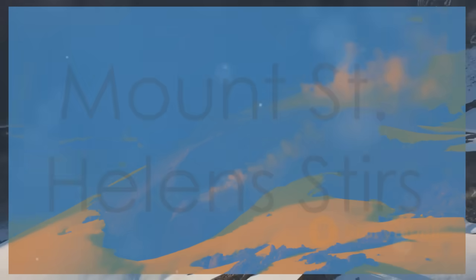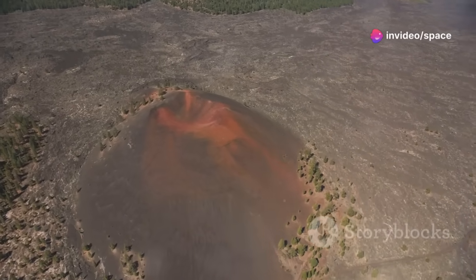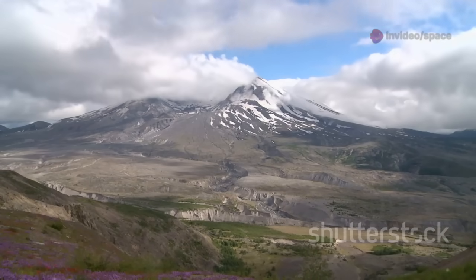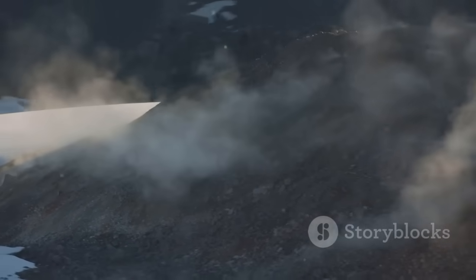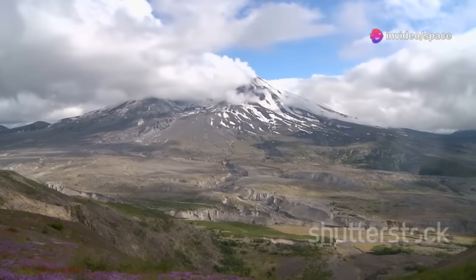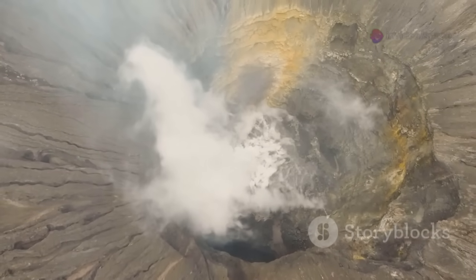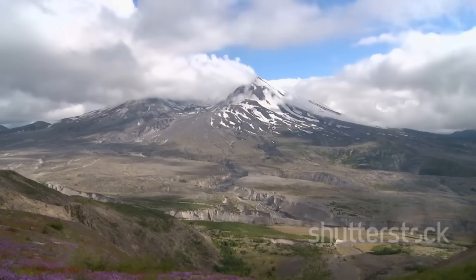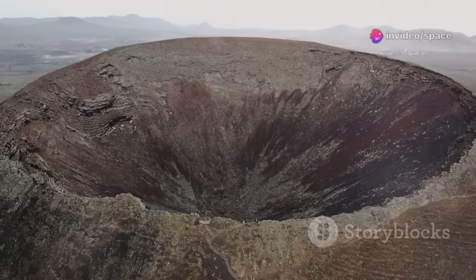Let's head over to Mount St. Helens in Washington state. It's part of the Cascade Range, a series of volcanic mountains. On May 18, 1980, Mount St. Helens erupted dramatically — the most deadly and economically damaging volcanic event in U.S. history. The eruption blew off the entire top and north side of the mountain, sending a massive plume of ash miles into the sky. Before 1980, Mount St. Helens was a stunning, symmetrical cone. The eruption left behind a huge, horseshoe-shaped crater.